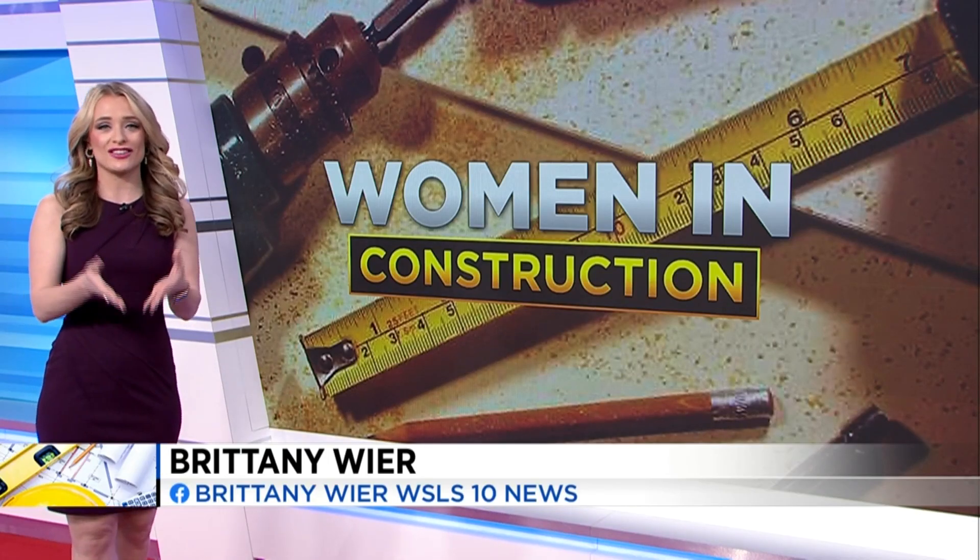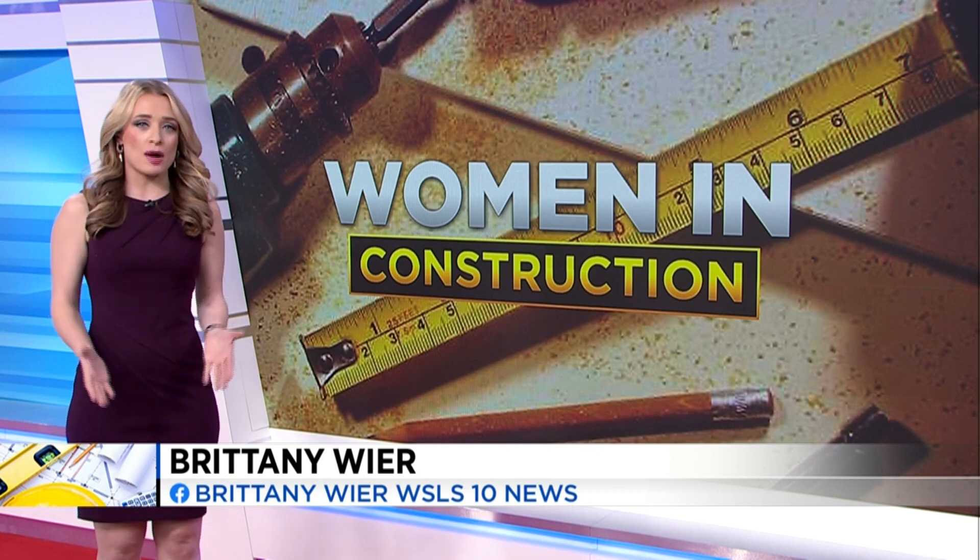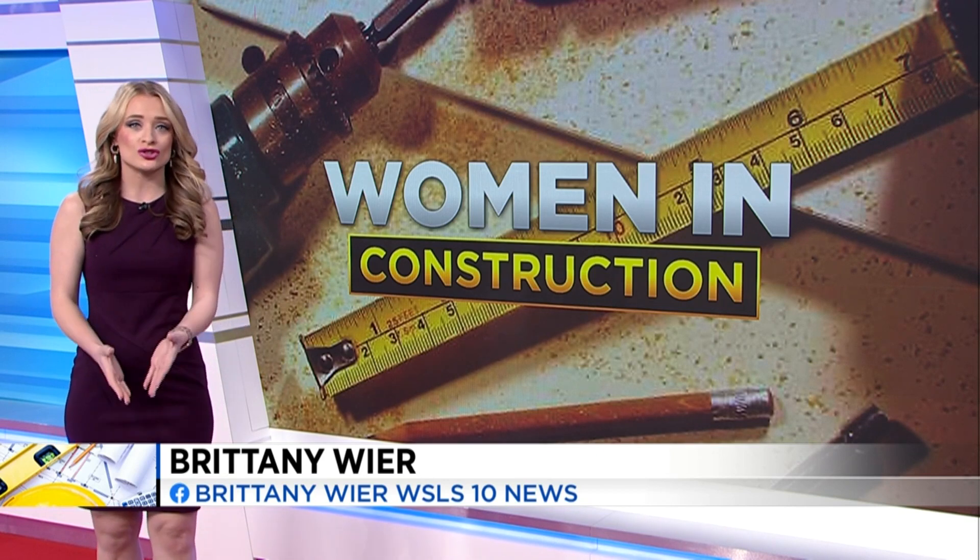Good morning, Brittany. Good morning. I got the chance to meet up with her and she's so inspiring — she never even had a background in construction and one day said let me just try this, and she fell in love with it. This week for Women in Construction Week here in the Commonwealth, it's a chance to highlight opportunities and the work women are doing in the industry.